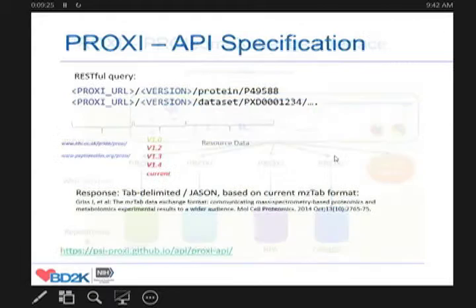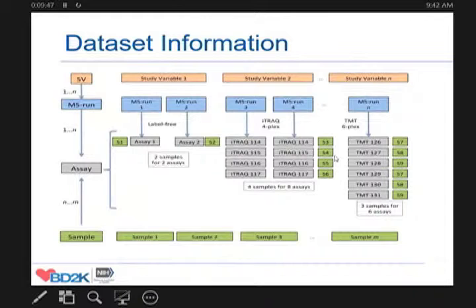The status here is much earlier. We have had community discussions about this project, mainly at the PSI — the Proteome Standards Initiative Meeting — last April. We have first prototypes and first specifications for this project, but there is still a long way to go to make this into a working system that really allows distributed access to a whole set of repositories.